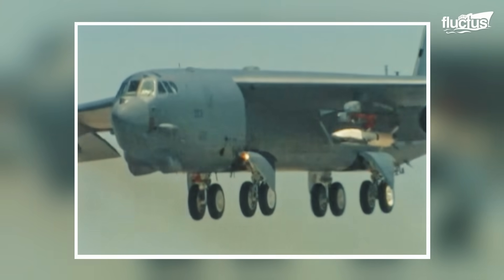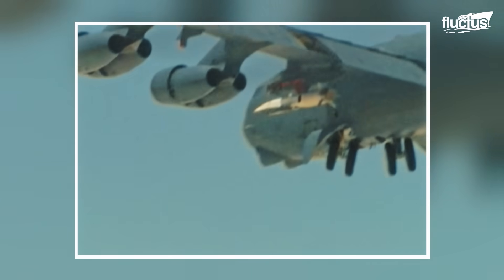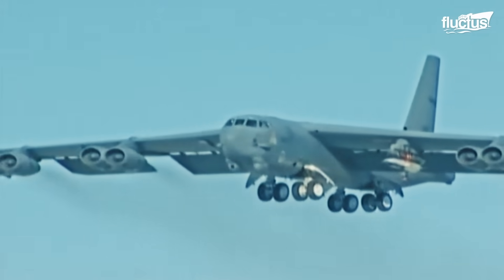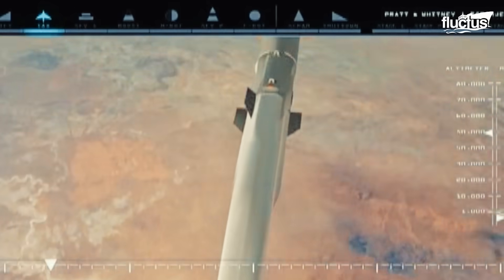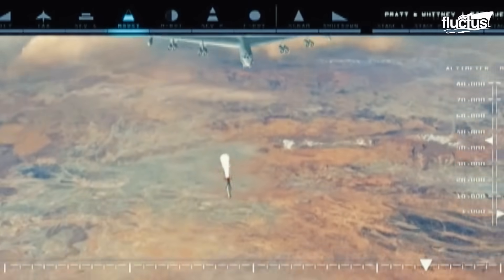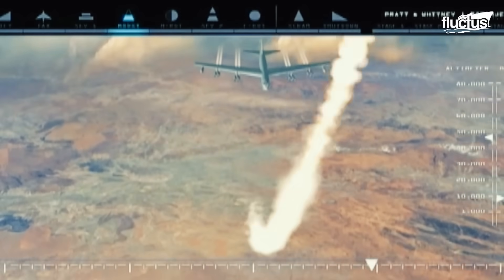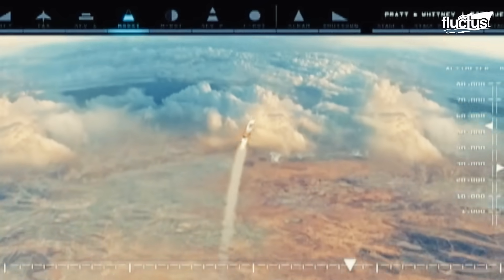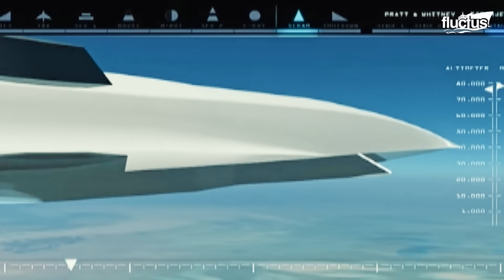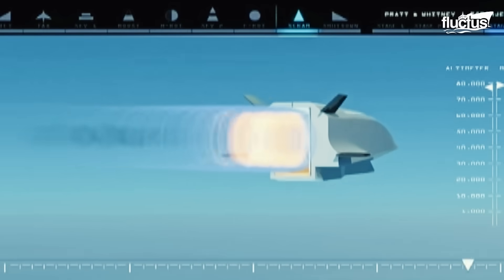On test days, the B-52 would carry the X-51 mounted beneath its wing and climb to high altitude. Once in position over the Pacific, the B-52 released the Wave Rider, which then ignited a solid rocket booster to accelerate it to supersonic speed. After booster separation, the X-51 scramjet engine kicked in, propelling the vehicle to hypersonic speeds.